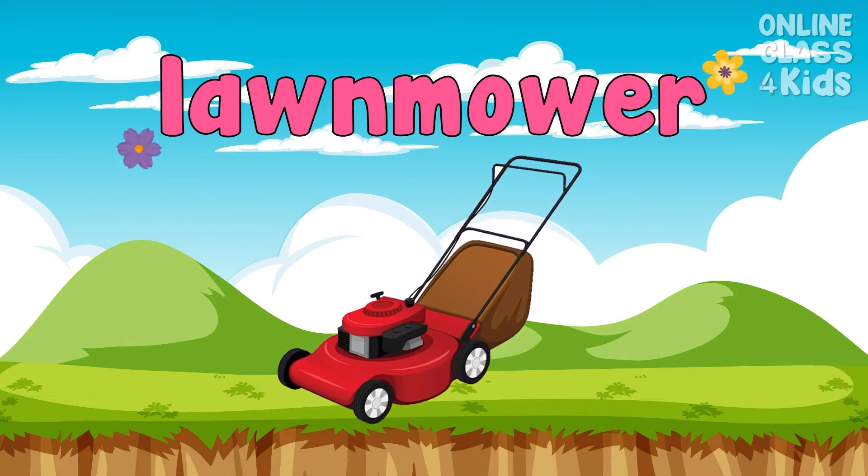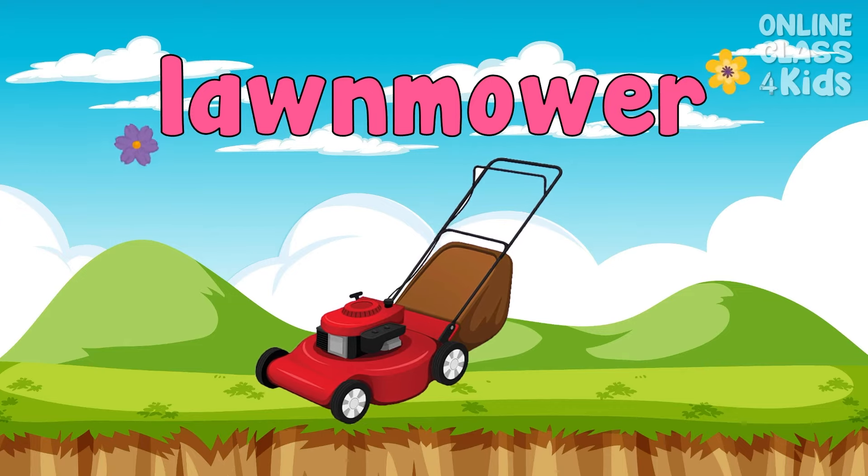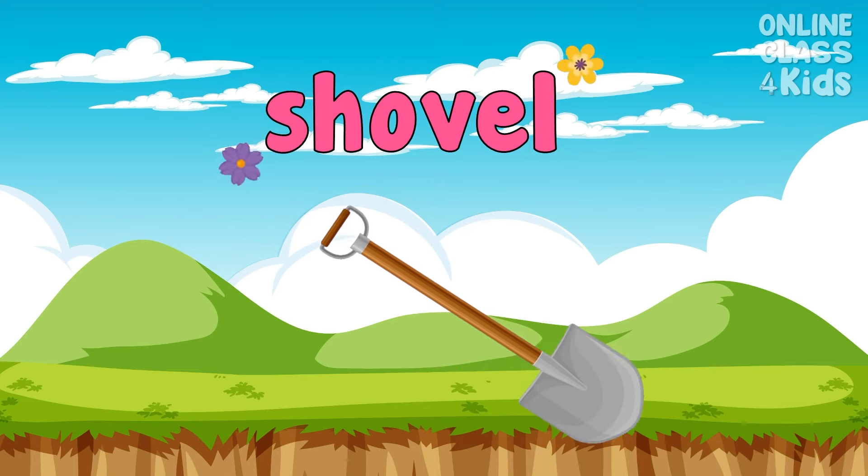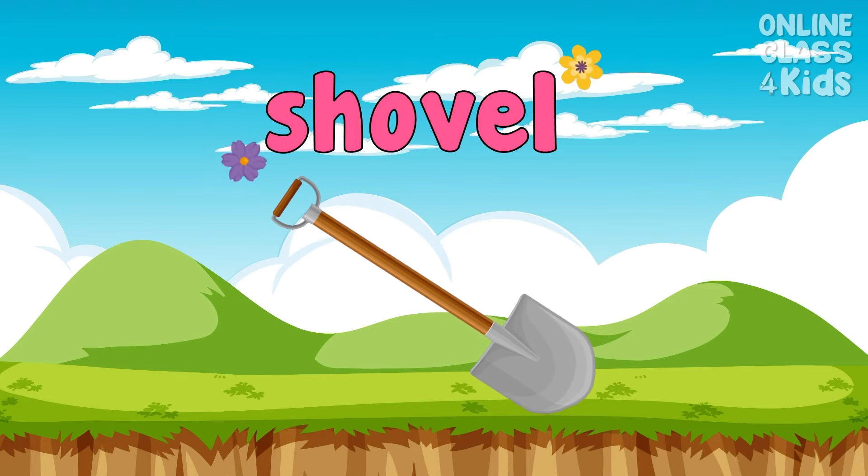This tool is used to dig or carry heavy items such as soil, pebbles, and stones. Shovel. Say, shovel.